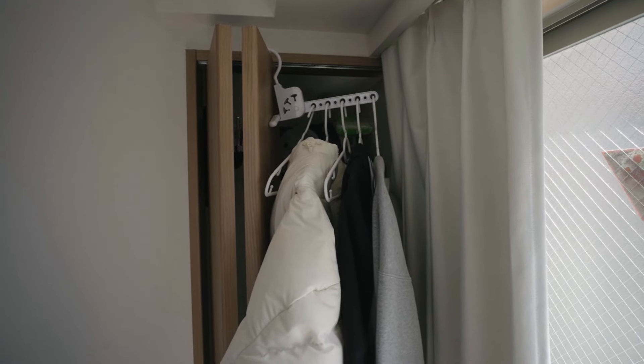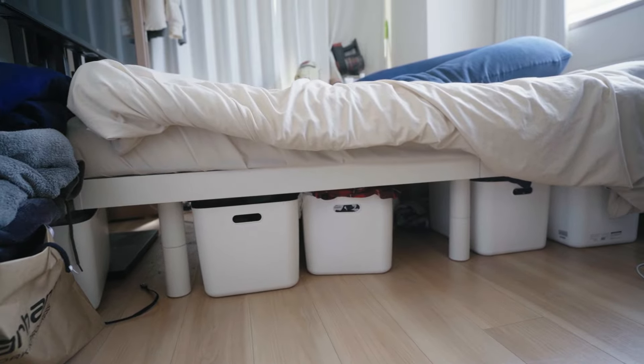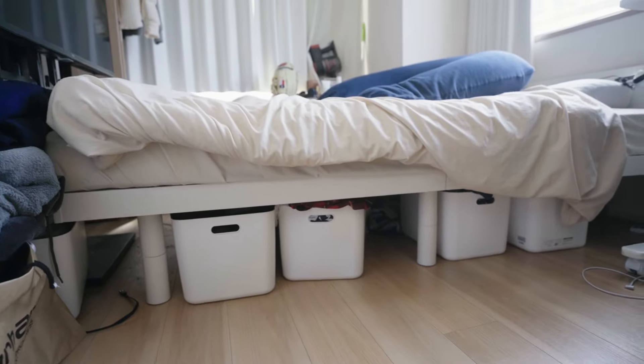One issue I have with this room is the storage. My closet is super small — it's literally shorter than my arm. This is a big issue because I can't really store much clothes in here. What I did is I utilized the bottom part of my bed. I got these boxes at a 100-yen store and just put a bunch of clothes in there.